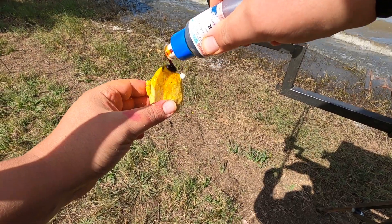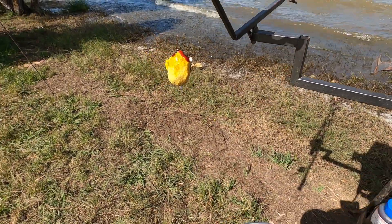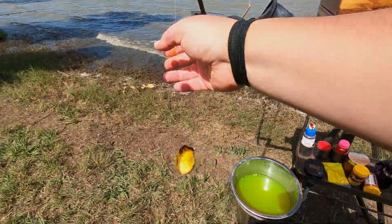I'm going to top that off with a fair amount of chop chop, add it with a little bit of tracer on top, and then I'm going to reset my timer, cast it in, and let's see how long it takes to get the next fish.